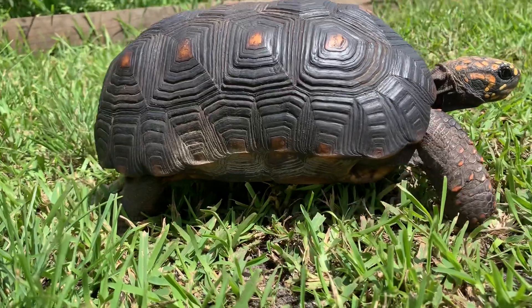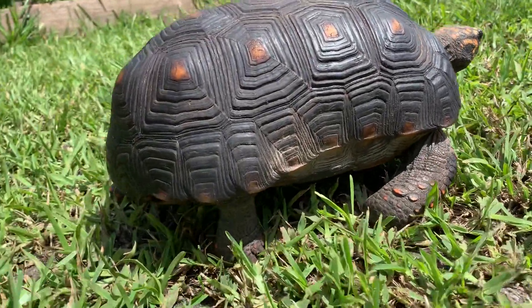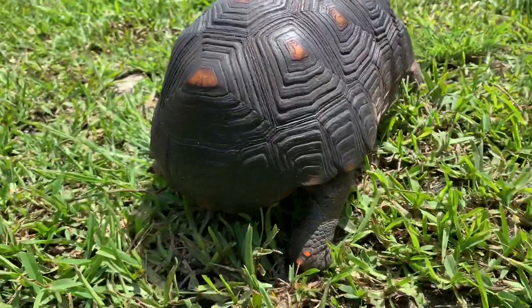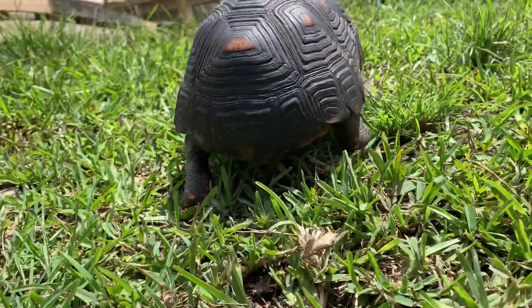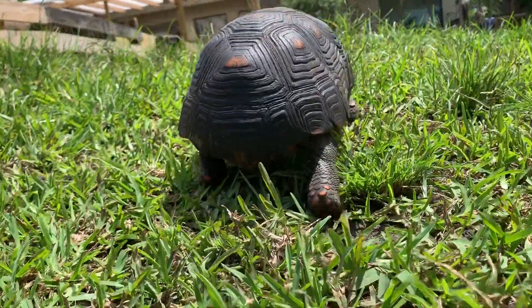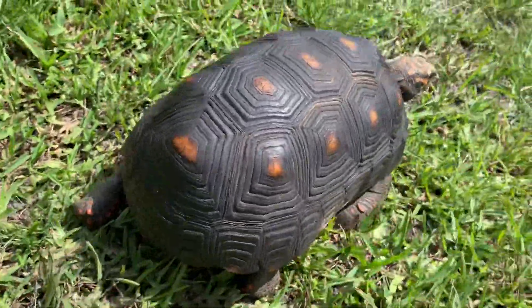His shell is off the ground when he walks — nice and confident. Check this guy out. If you're looking for a male redfoot tortoise, this guy will be the one. He'll make a great pet, also a great breeder. Let me flip him over.